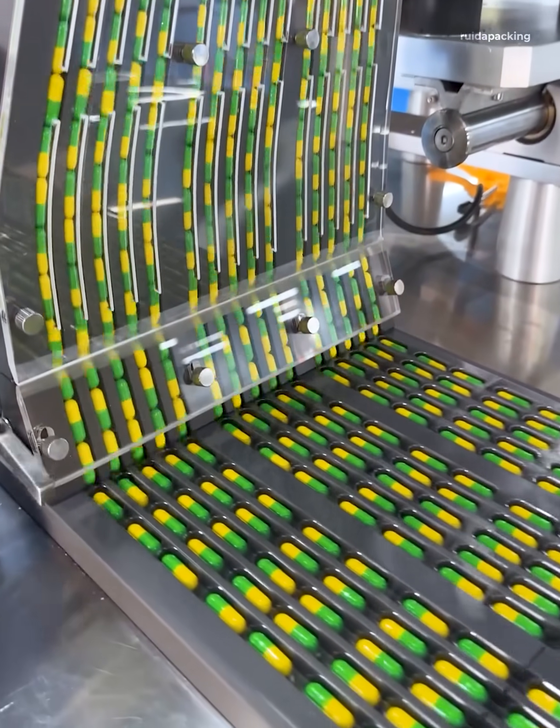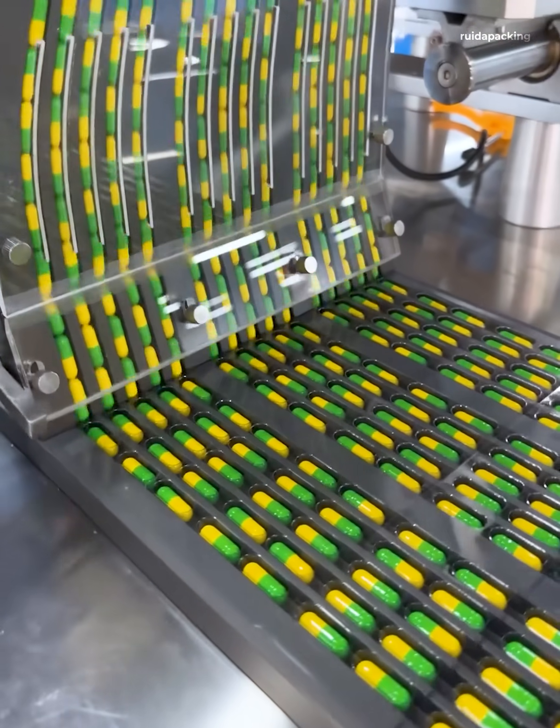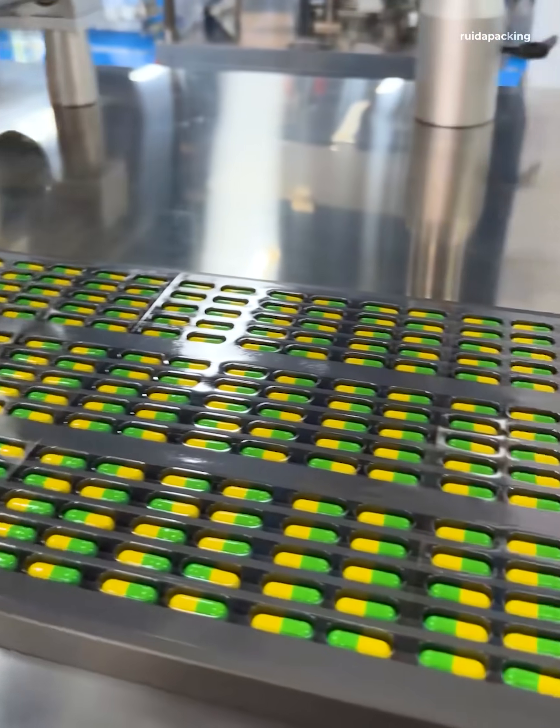Seriously, this machine's rhythm is so hypnotic. It's like it's got its own little pill-filling happy dance going on.